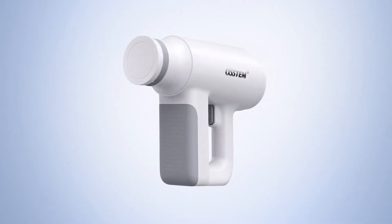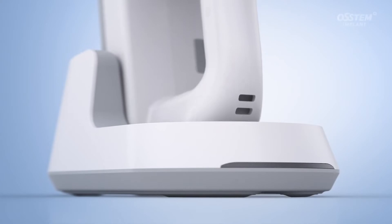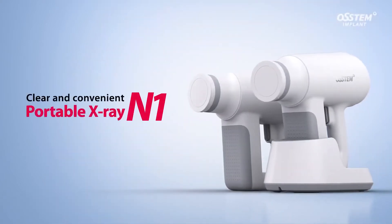Introducing the N1 Portable X-ray, delivering high-quality imaging while being extremely easy and simple to use.